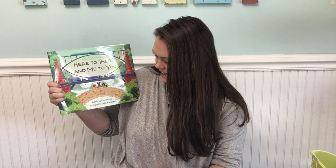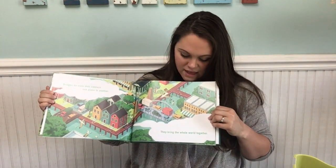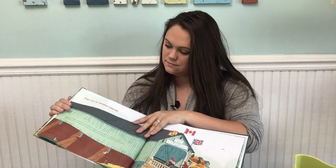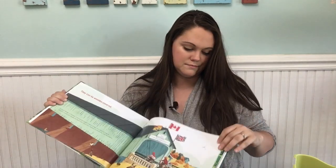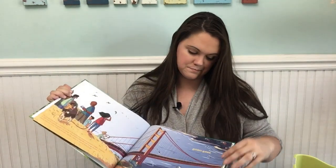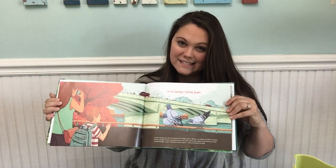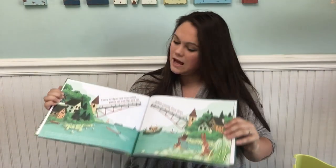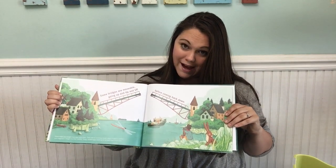Here to There and Me to You, written by Cheryl Keely, illustrated by Celia Crampton. Bridges do more than connect one place to another — they bring the whole world together. They can be wooden and covered, or golden-gated, or in London, falling down. Some bridges are movable, going up, up, and up before coming back down.